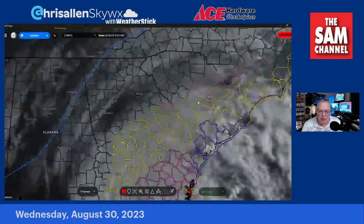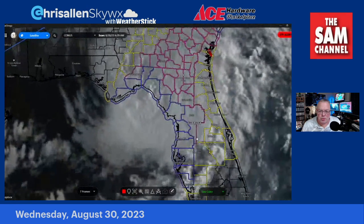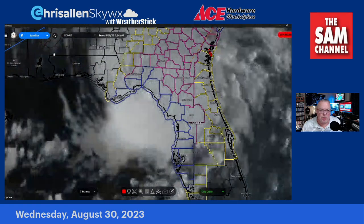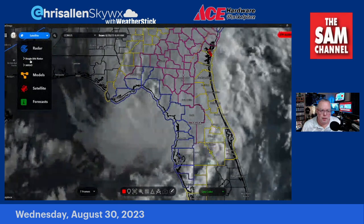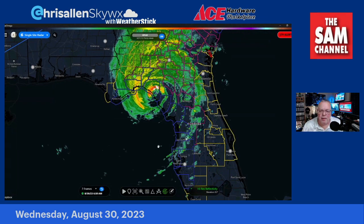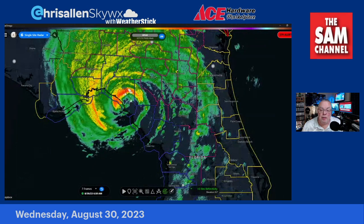I can move the radar and satellite down, and you can see all the watches and warnings. There have been a couple of tornado warnings out. This is Idalia — you can see the eyewall right there over the Big Bend area of Florida, the west coast. Turning on the radar, it's pretty impressive out of Tallahassee. The eyewall just made landfall right south of Perry, Florida.